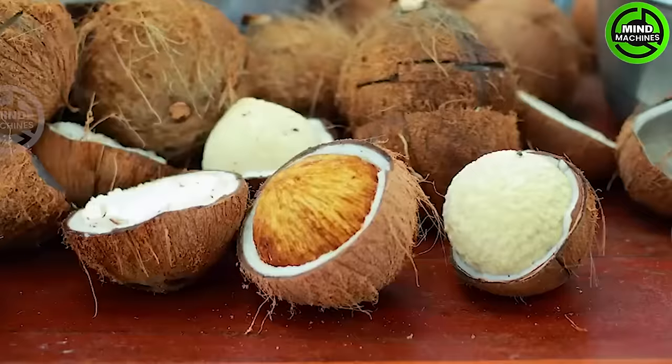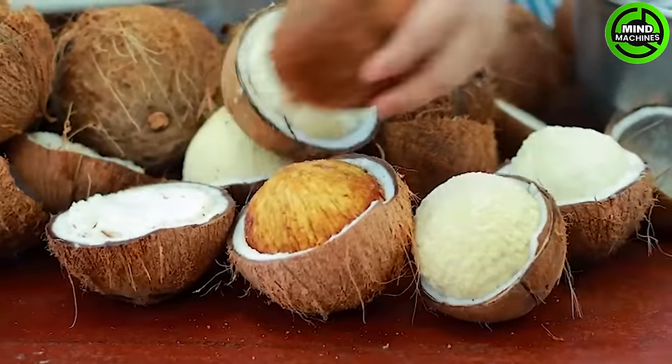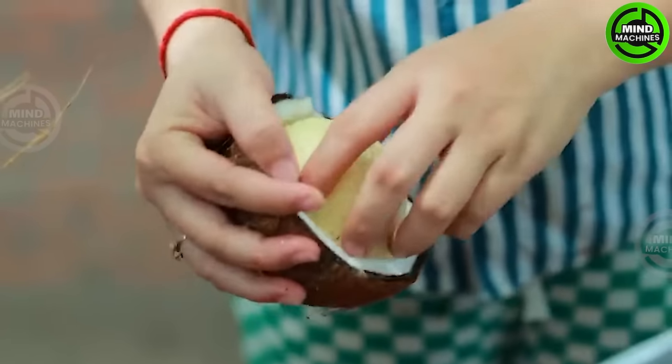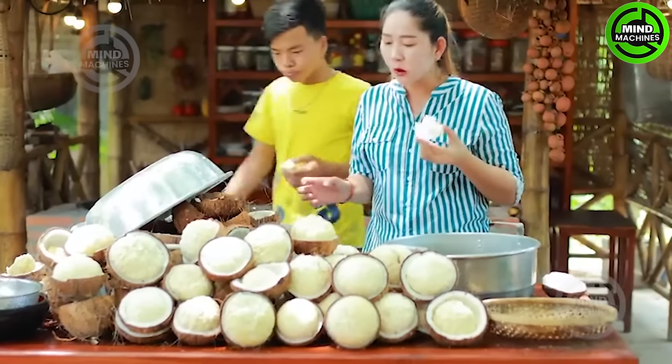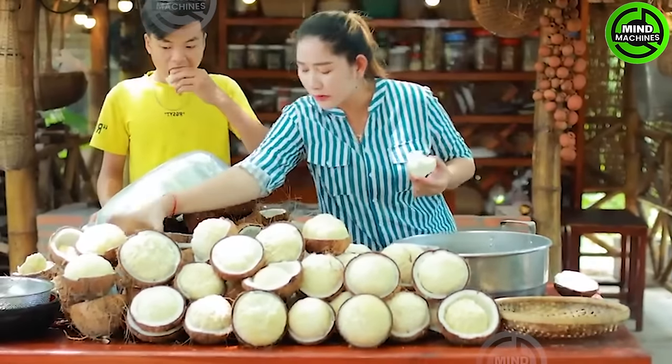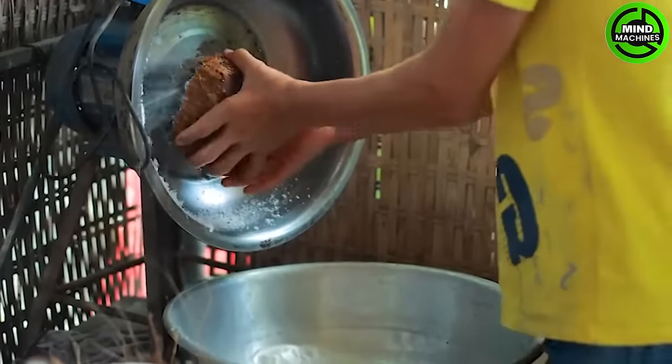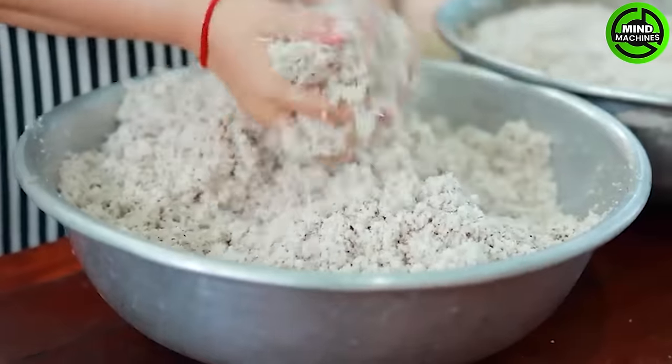In my homeland, we boast two distinct varieties of coconut oil — the warm and the cool variants. I opt for coconut cream to extract oil and whip up coconut milk for a delightful jelly. Additionally, sprout coconut holds a special place in our hearts, thanks to its irresistibly juicy and sweet nature.